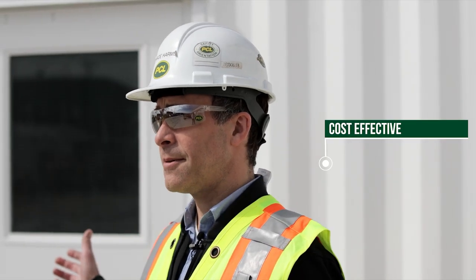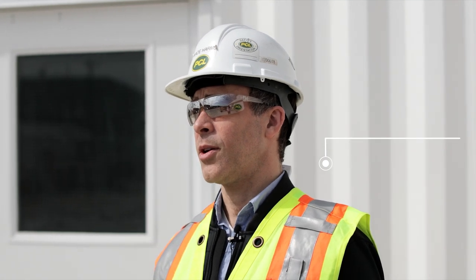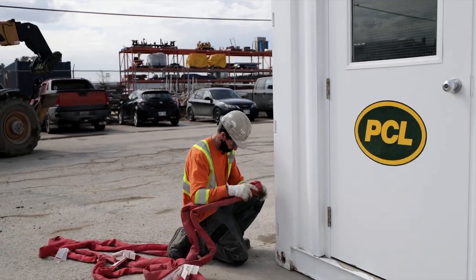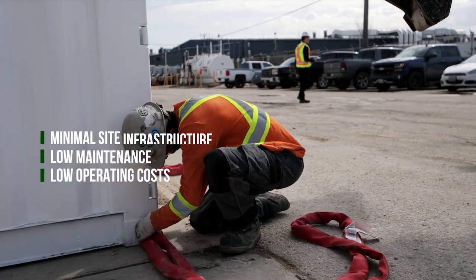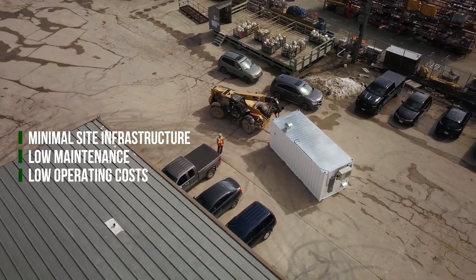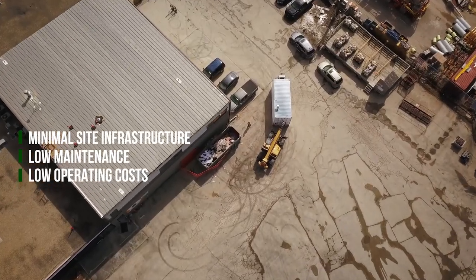This unit is very cost-effective and highly transportable. You can move and ship these things just about anywhere you can imagine. They require very minimal site infrastructure, so you can set them up anywhere you want. They're also very low maintenance, which means your ongoing operating costs are very low.